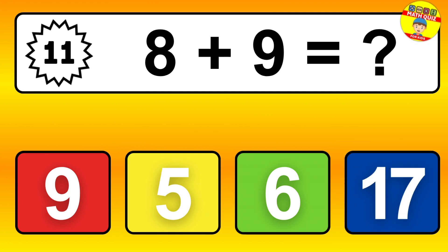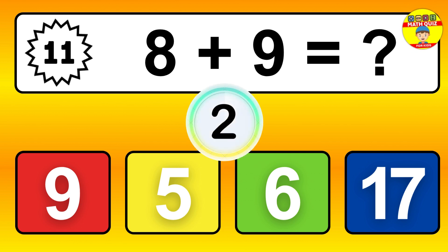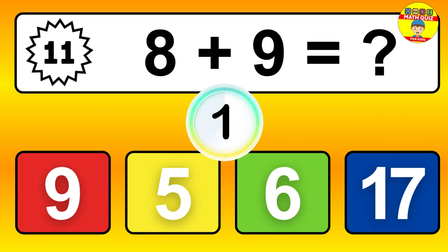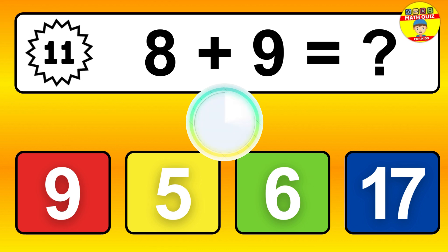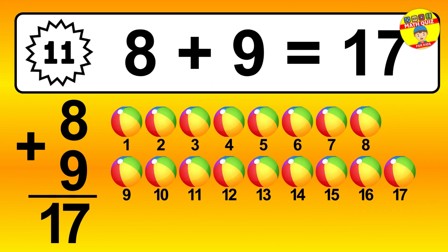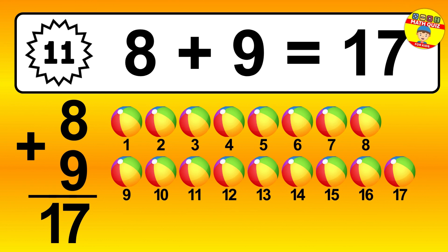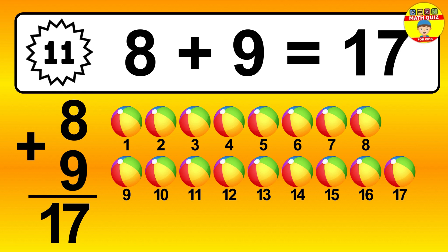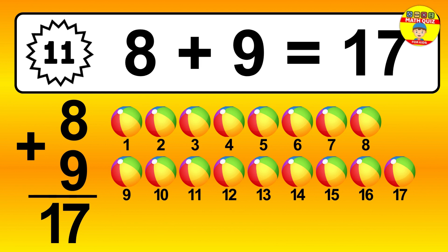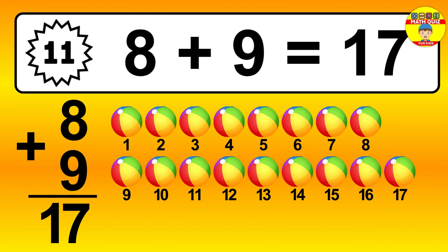Question 11. 8 plus 9 equals what? So the answer is 8 plus 9 is 17. Let's count it: 1, 2, 3, 4, 5, 6, 7, 8, 9, 10, 11, 12, 13, 14, 15, 16, 17.